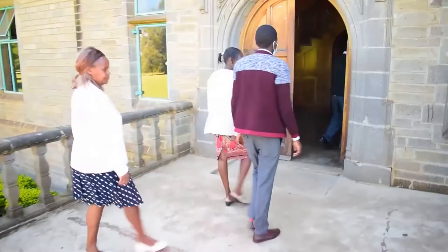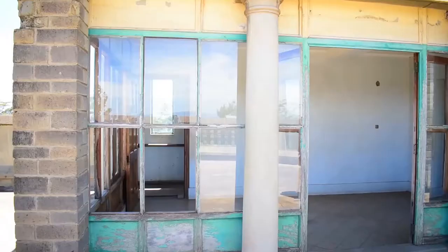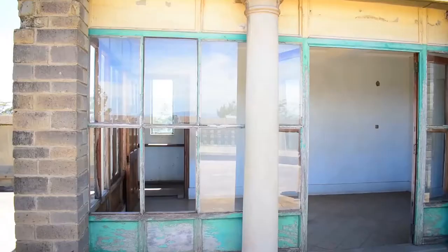Among the rooms is the entertainment or dance hall with an electronic organ, the entrance hall, the living room, the master bedroom, and the library.